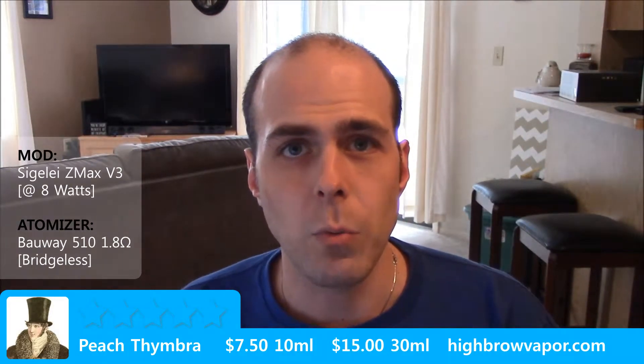Welcome back to Vape Reviews. Mike here again with the Highbrow Vapor Review. We're going to be talking about Peach Thimbra. You can always find the prices on the website listed below in the ticker. This one is 8 milligrams of nicotine, born on date was January 14th of this year, and it's a 70-30 blend.